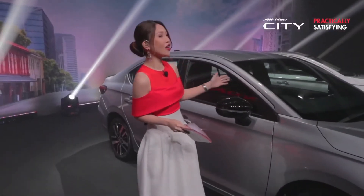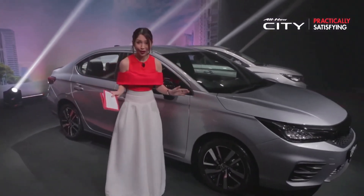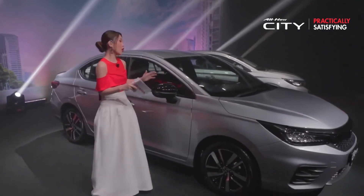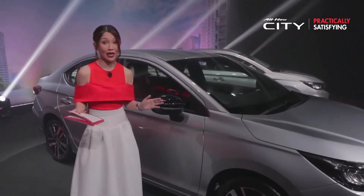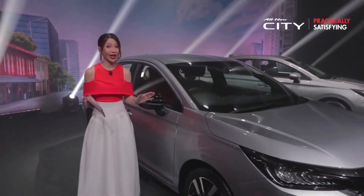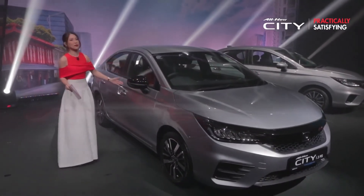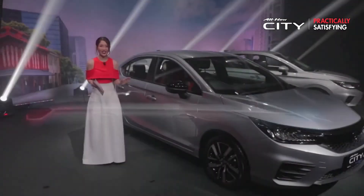Starting off with the exterior of the all-new Honda City, it is longer, wider and lower in height, giving an overall sense of advanced and dynamic sleek cabin motion. The nose is strengthened to enhance its presence, and the side is inspired by the katana blade motion, which emphasizes the horizontal stretch of the sedan.